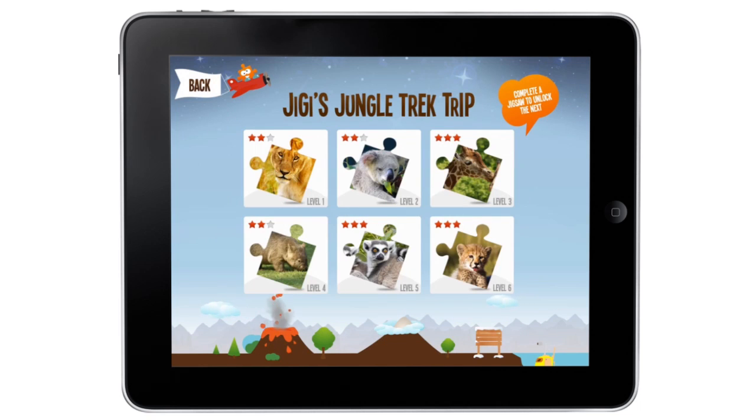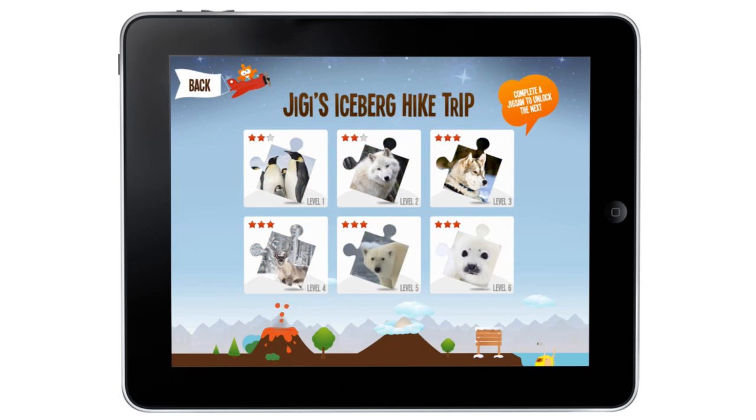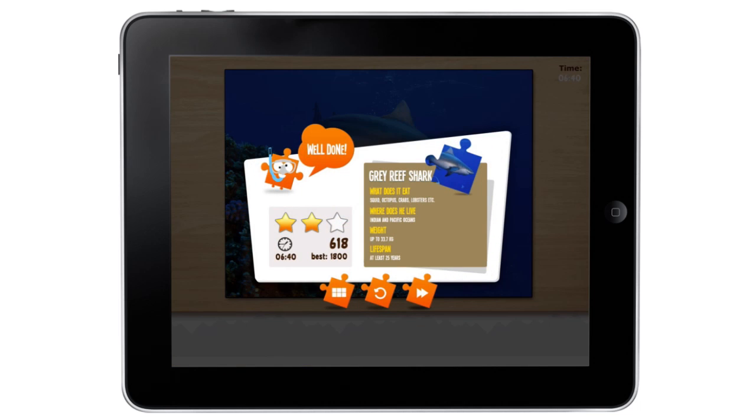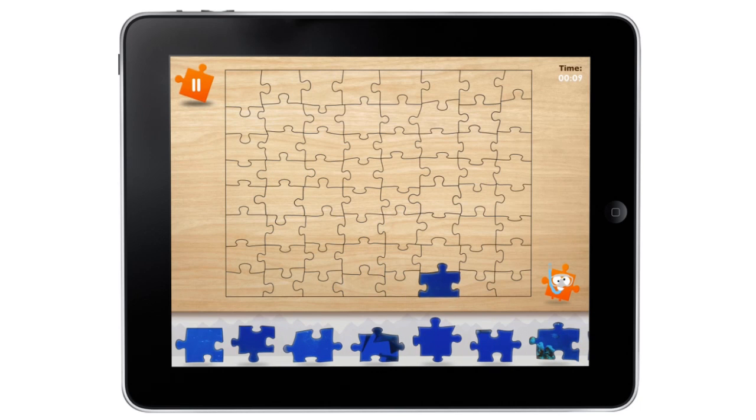You can explore the Jungle Trek, Deep Blue Sea, Iceberg Hike, and Desert Drive. Your child will enjoy learning about the animals once they complete each puzzle and unlock the next level. The puzzles get progressively harder as you go.